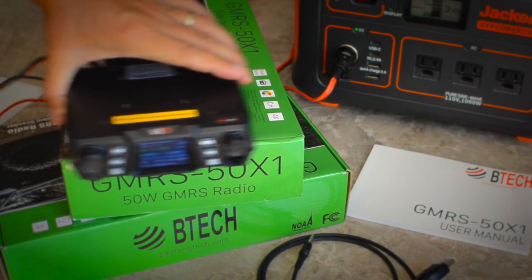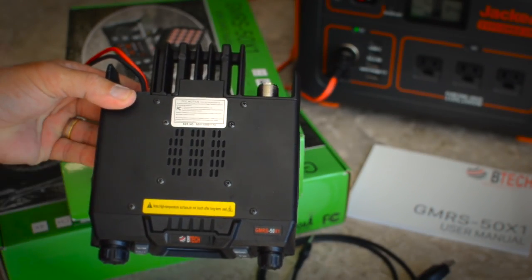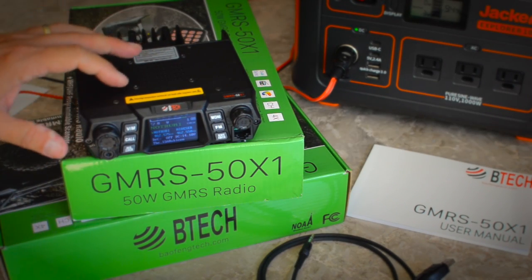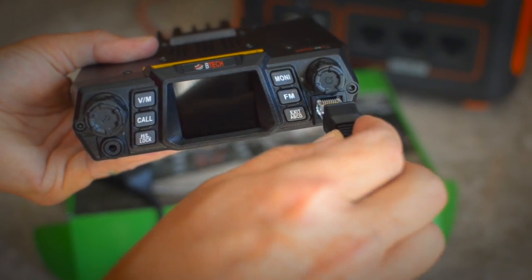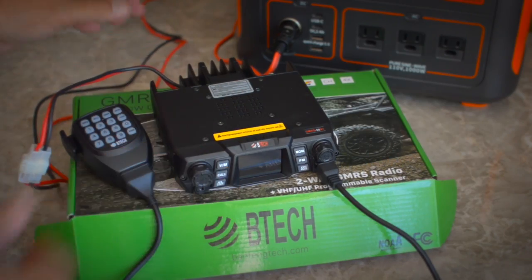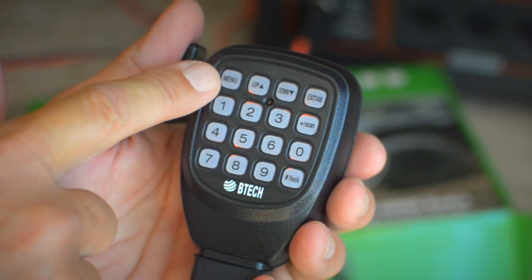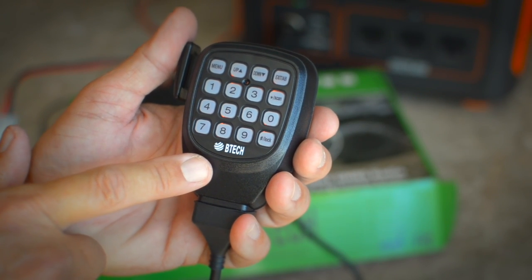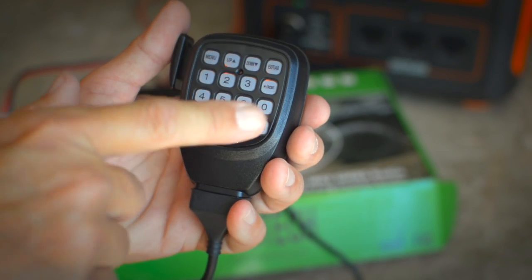Another great feature is that the radio has a relatively large and very loud speaker, so when you're driving in your truck, car, or Jeep, you can hear it very well — a huge difference from the tiny speaker in the handset I've been using for the last several months. You can control almost everything on the microphone. You plug the microphone in right here, and it gives you all the same functionality as the buttons on the radio itself, making it much easier to control and program while driving or pulled over safely.